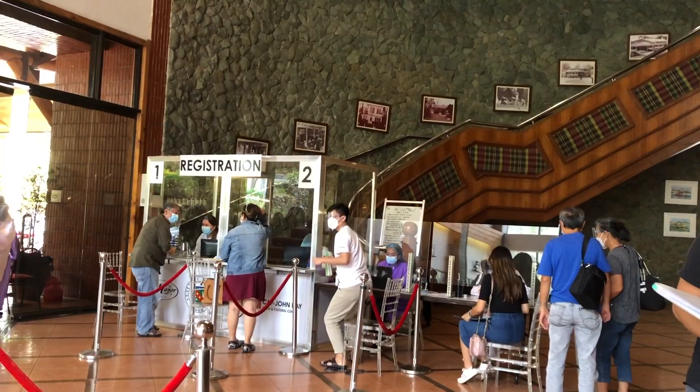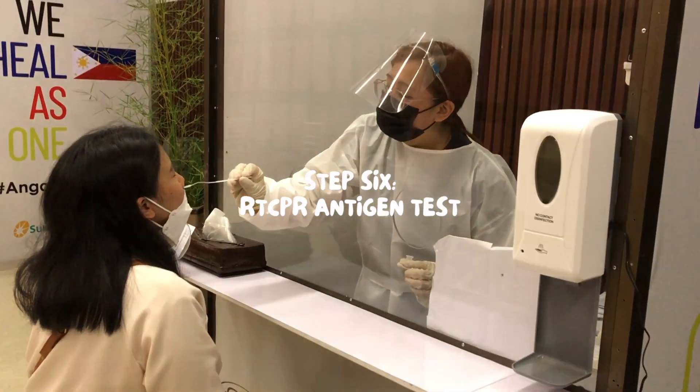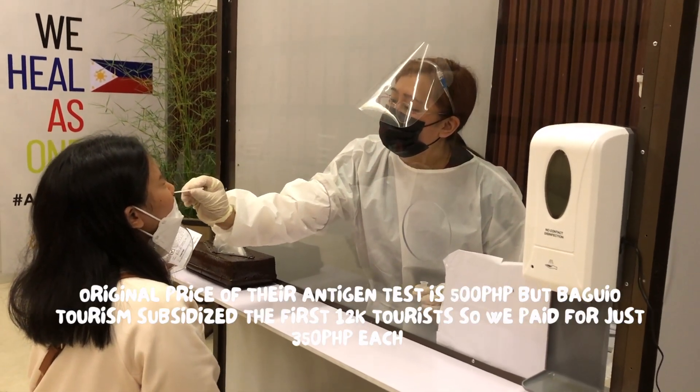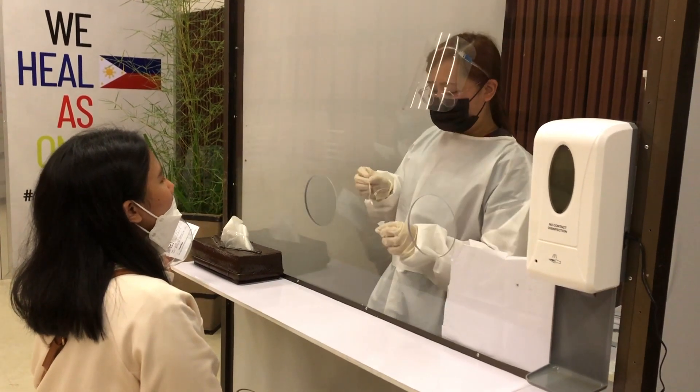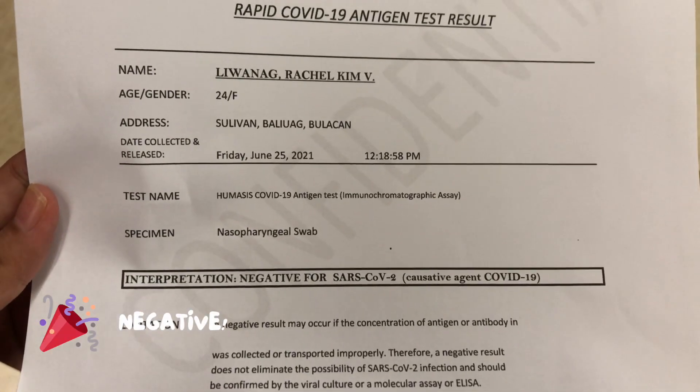And now we're waiting for the personnel who will escort us to Triage 2, which is the testing area located at the camp. We got the result and it's all negative.